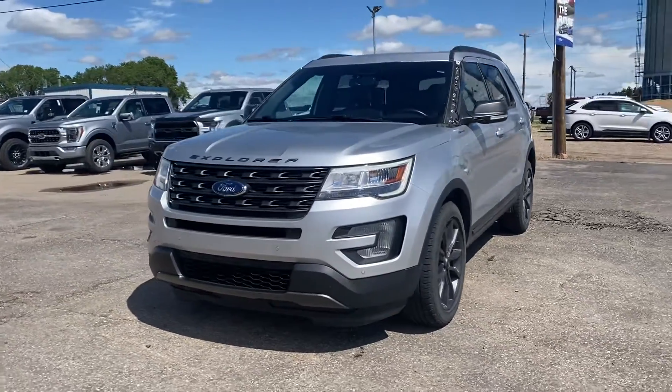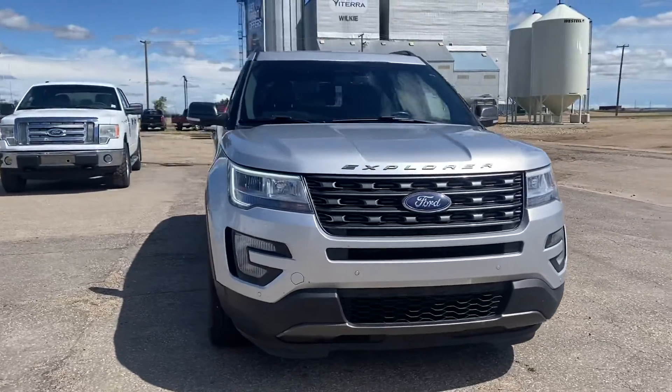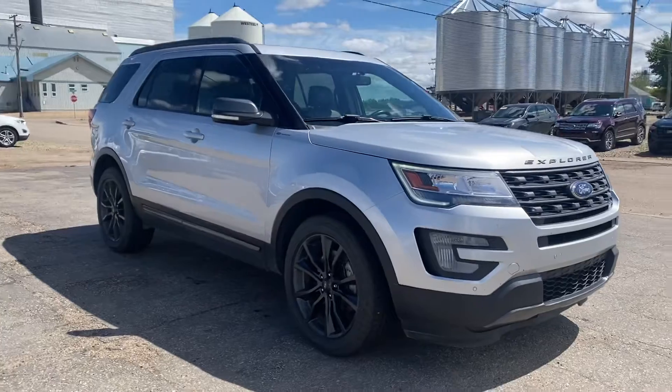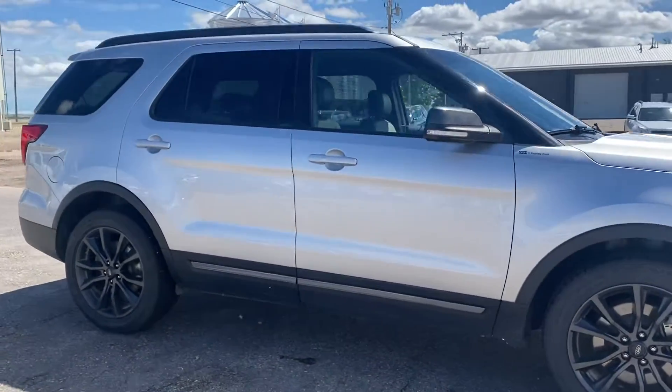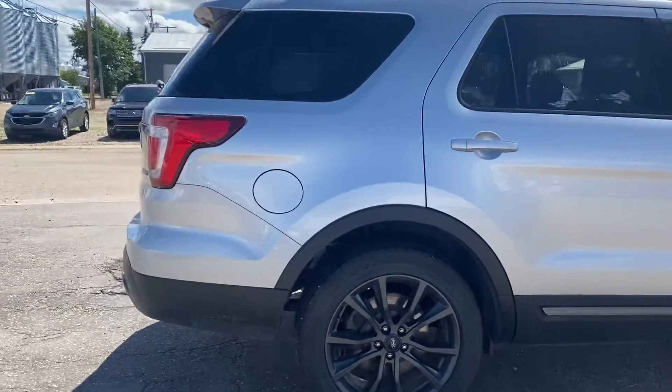Hey Ross, Marisa here from Country Ford in Wilkie, and here's a video for you on the 2017 Ford Explorer XLT that we have here with the black appearance package on it. Looks really sharp, those two colors together. Just making our way around here so you can have a good look at it and see what it's all about.